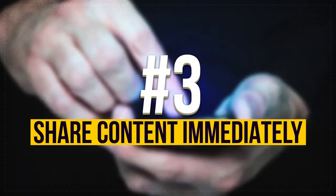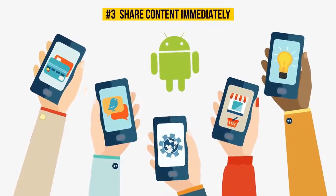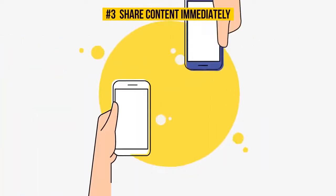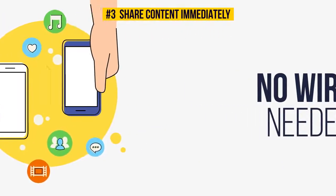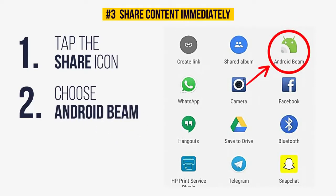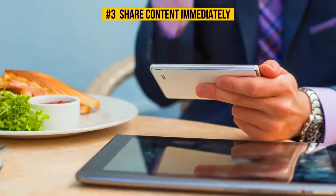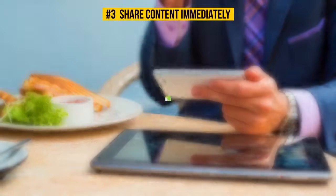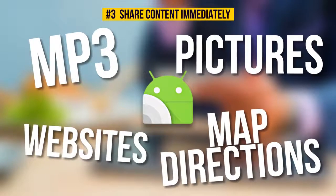Number 3: Share content immediately. There's another way to share content right away for Android users — bring your phones together to let the magic happen, no wires needed. Tap the share icon in any app, choose Android Beam from the list of options, then just put the devices together back to back. It works not only on phones but on some tablets as well. Android Beam lets you send any types of files, including MP3s, websites, pictures, and even map directions.